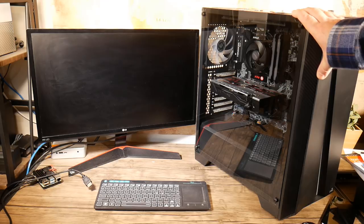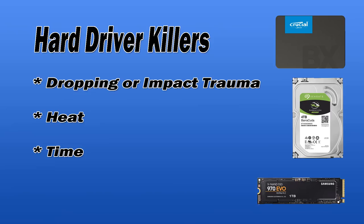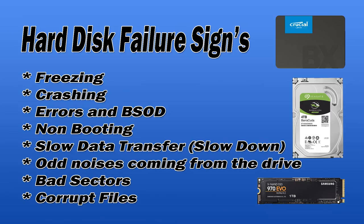Let's take a look at the hard drive killers — what can actually cause hard drives to die. There are three main ones: dropping or impact trauma, heat or overheating, and simply time — over the course of time the drive will die naturally.